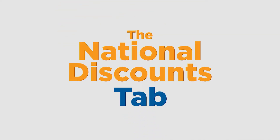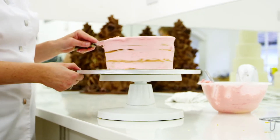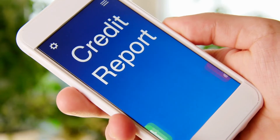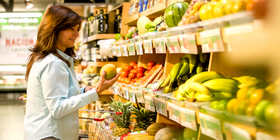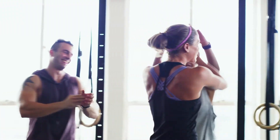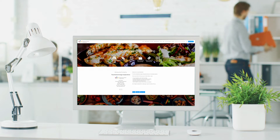The National Discounts tab gives you great deals on a host of different services you use every day. These include discounts on Uber and Lyft, a free credit report, and hundreds of grocery coupons. These specials are updated regularly, with new deals being offered all the time. Co-Op Connections really is the most comprehensive discount site around.